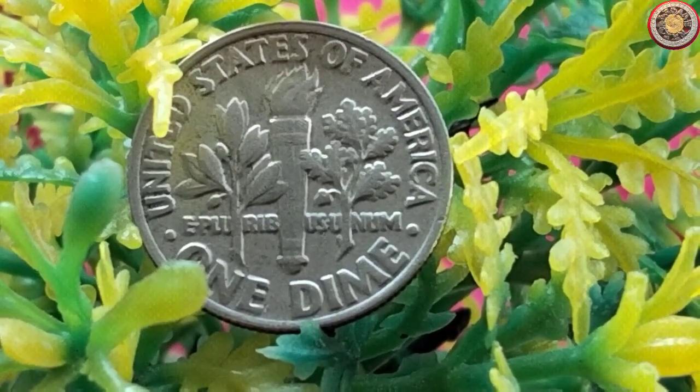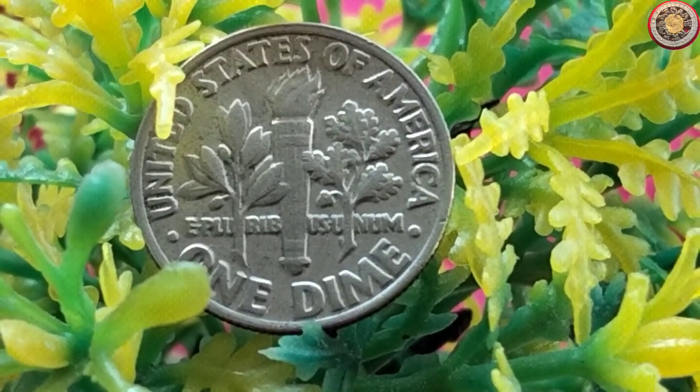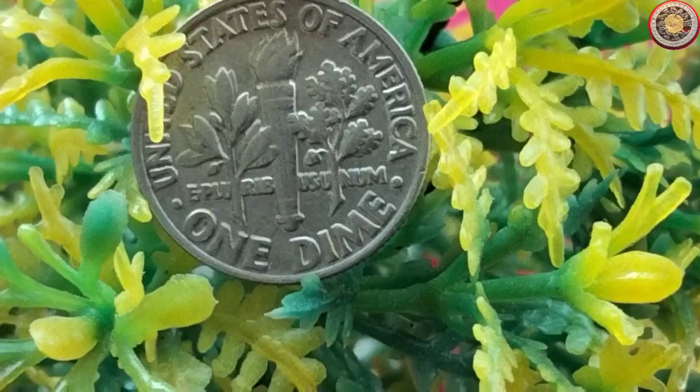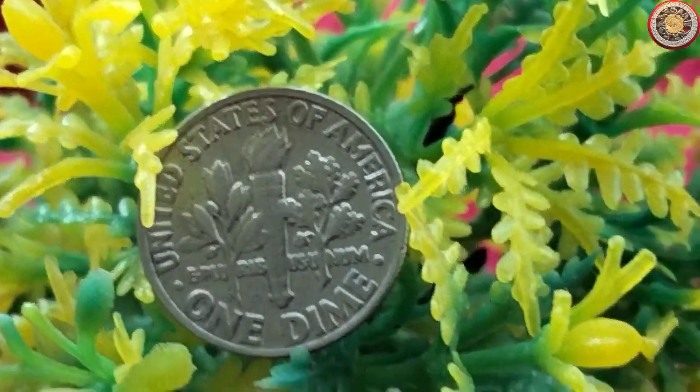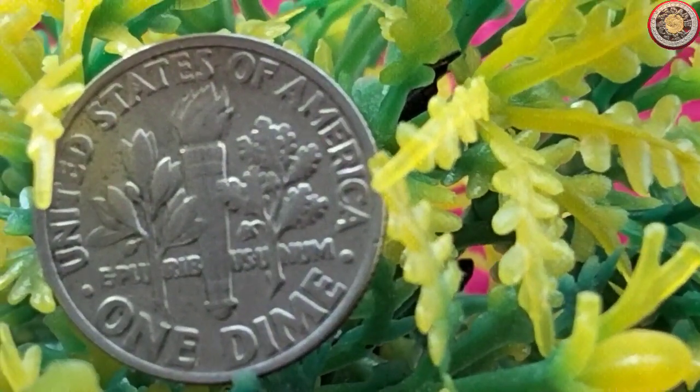Take a look at this rare 1981 dime with a minting error. The mint mark is missing from the front, which makes it an unusual and sought-after coin. Such errors can significantly increase a coin's value, even if it's from a common year like 1981.